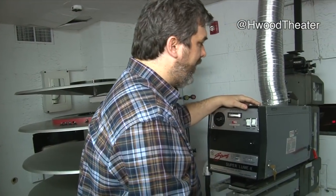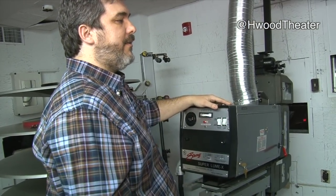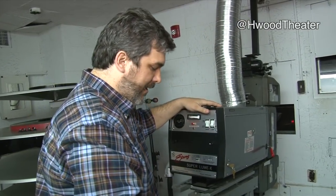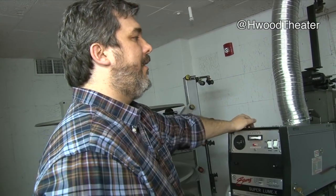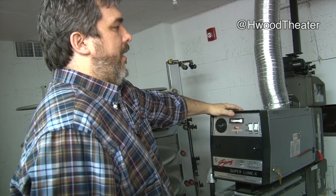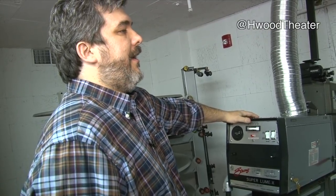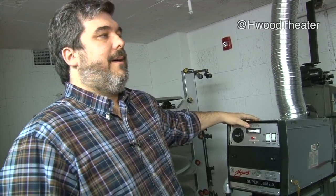When the projectionist saw the first set of cue marks, he would start the other projector. When he saw the second set of cue marks, he would stomp on a switch that would transfer to the other projector, then he would work on threading up this one to change it back over. Historically, that's what projection looked like up until around 1950.